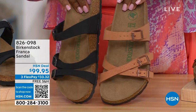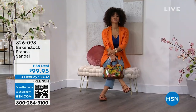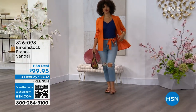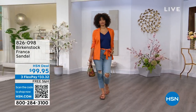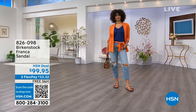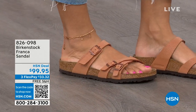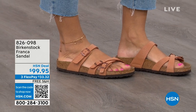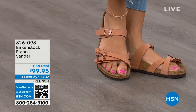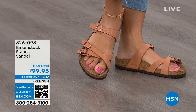These are called the Franca, and it's a newer style. Three adjustable working buckles — super important so you can have your perfect fit. Nothing between your toes, so a lot of people who don't want anything between their toes will find the Franca a really good option. It's a little more elegant on the foot, doesn't have as much foot coverage as say the Arizona. If you want to show off a little more of your foot and your pedicure, this is really beautiful. That third strap comes higher on the foot.